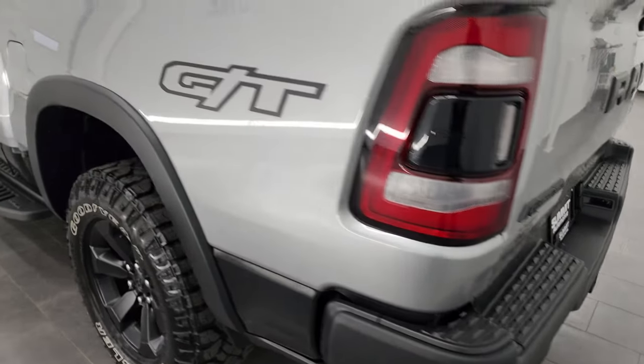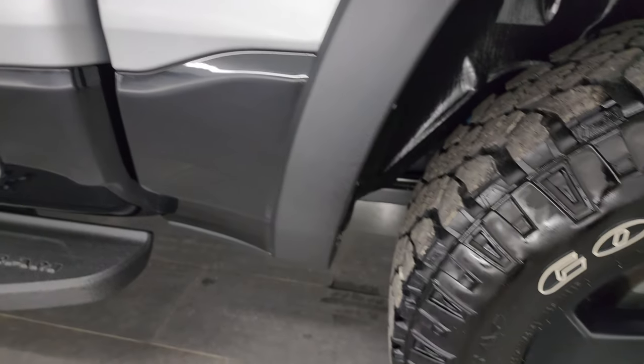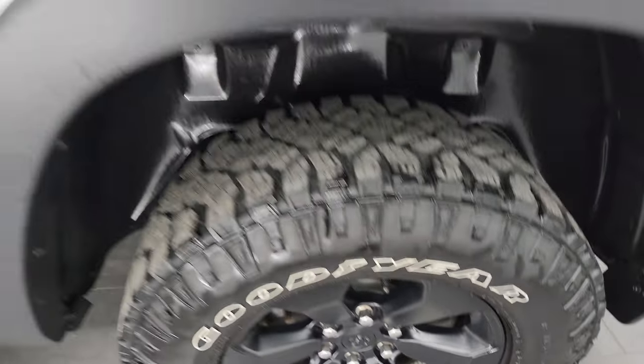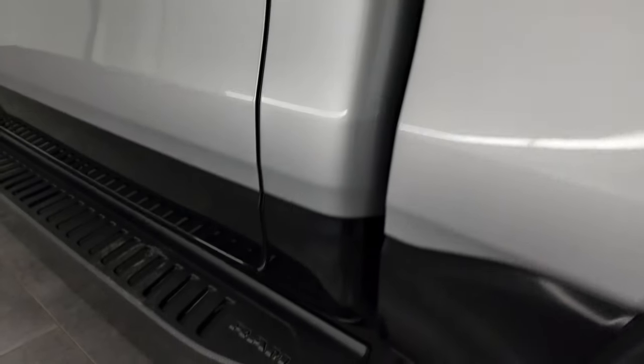Coming around to the driver's side — just as clean as the passenger side, no dents or dings in the box. The back wheel is absolutely perfect. This one does have the capless fuel fill, which is really nice — you'll never get gas on your hands again.